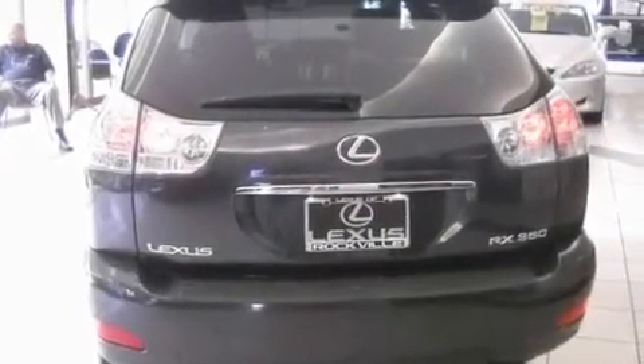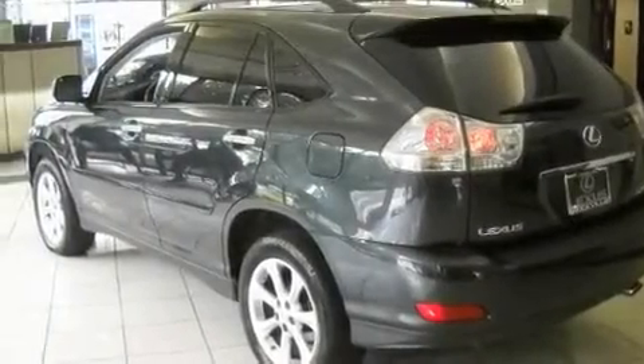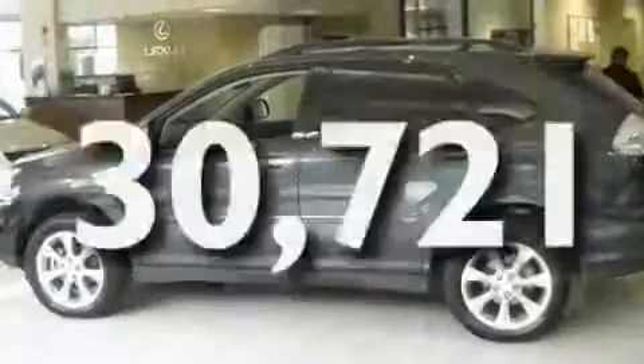Alloy wheels, a passenger side vanity mirror, a traction control system, dual-power seats, and this vehicle has fewer than 31,000 miles on the odometer.